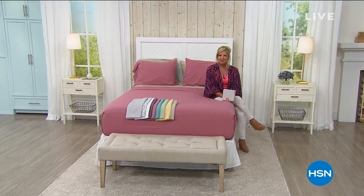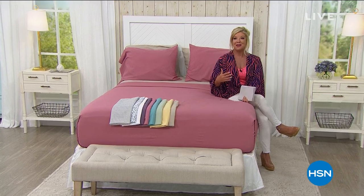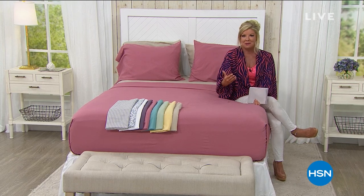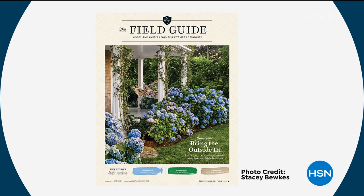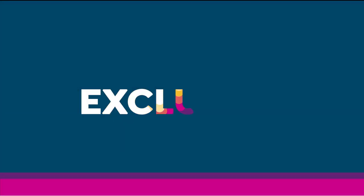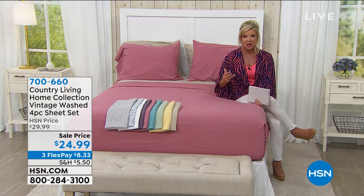We're absolutely thrilled about this premiere here this afternoon. Country Living has always been a favorite home magazine for me personally — you have so many wonderful ideas and tips. When you open up the page, you feel surrounded by warmth, by that natural feel-good energy. Beautiful gardening and home tips, wonderful design tips. We're so thrilled to have inspirations from Country Living as the premiere of our show today. We're going to be talking about beautiful quilts and throws, starting off with the softest, most luxurious sheet set.